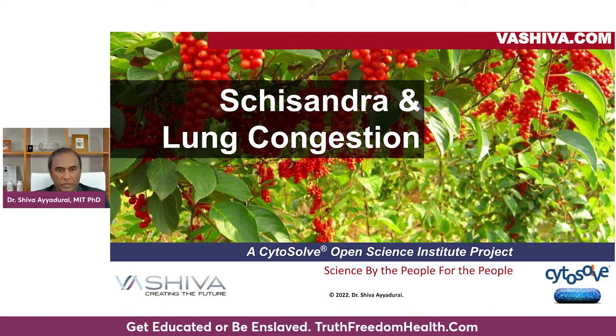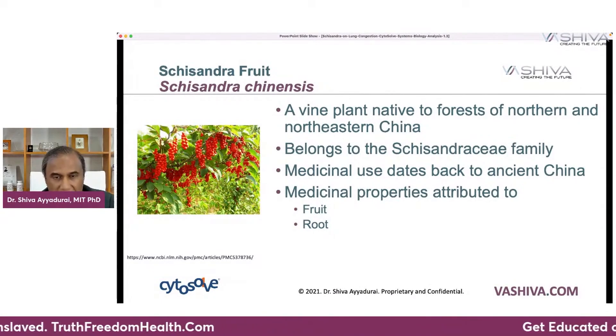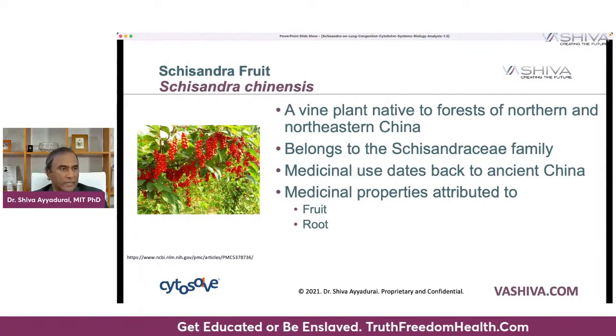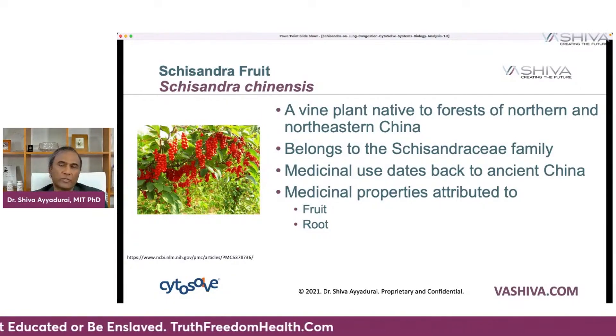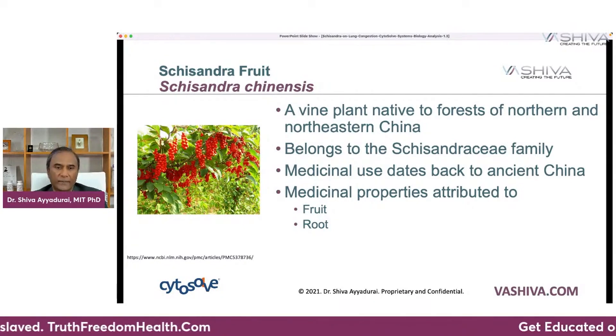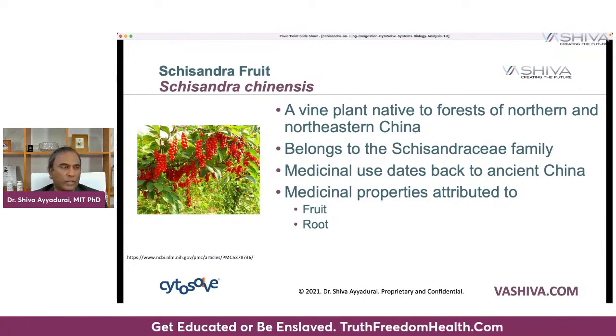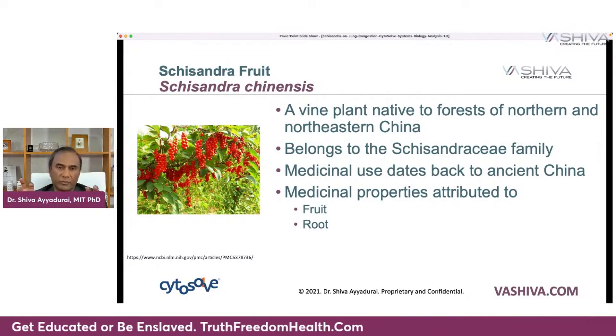Schisandra fruit is also known as Schisandra chinensis. It's a vine plant that's native to the forests of northern and northeastern China, and it belongs to the Schisandraceae family. Its medicinal use actually dates back to ancient China. There are two important aspects where the medicinal properties get derived from: one is the fruit and the other is the root.